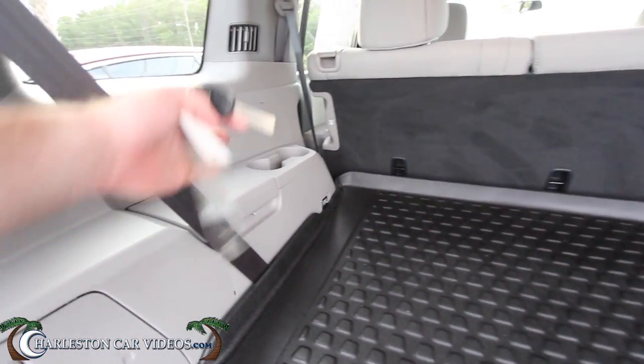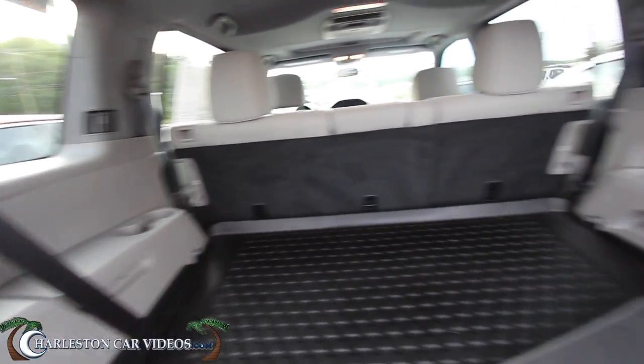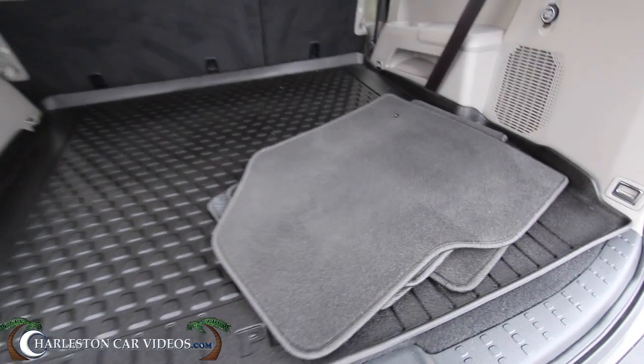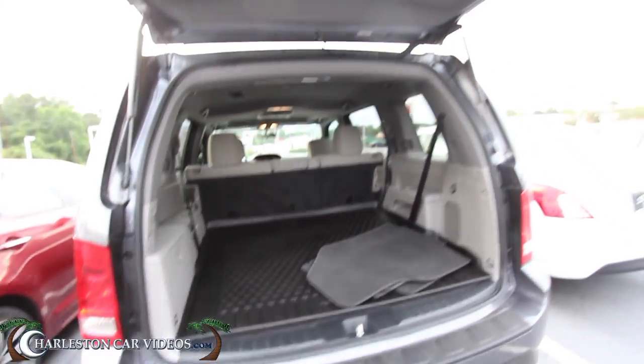If you don't believe me, why would Honda put cup holders and rear air vents in the back of the car? It does have a 12-volt outlet there as well. These mats are nice and clean — this is definitely a non-smoker vehicle.